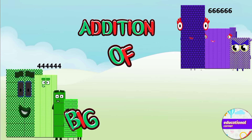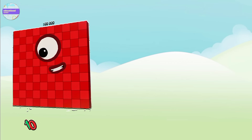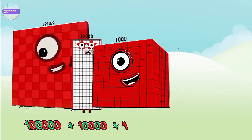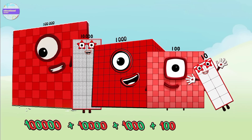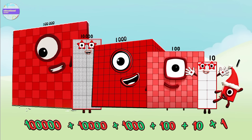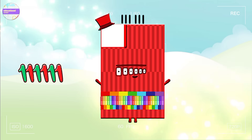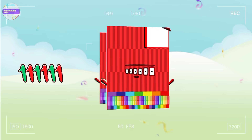Hello little learners, let's learn addition of big to small numbers. One hundred thousand plus ten thousand plus one thousand plus one hundred plus ten plus one equals one hundred eleven thousand one hundred and eleven.